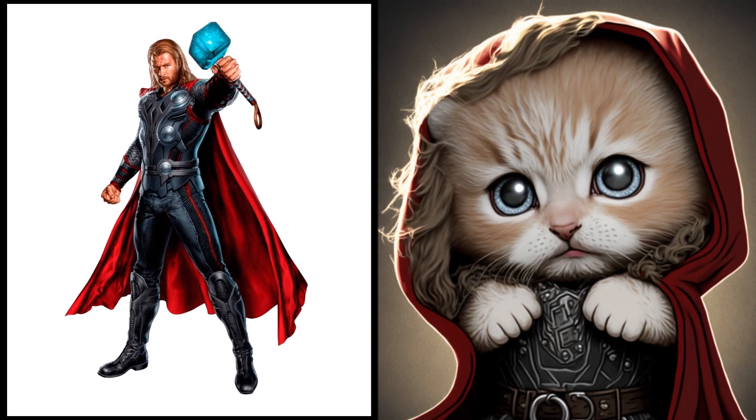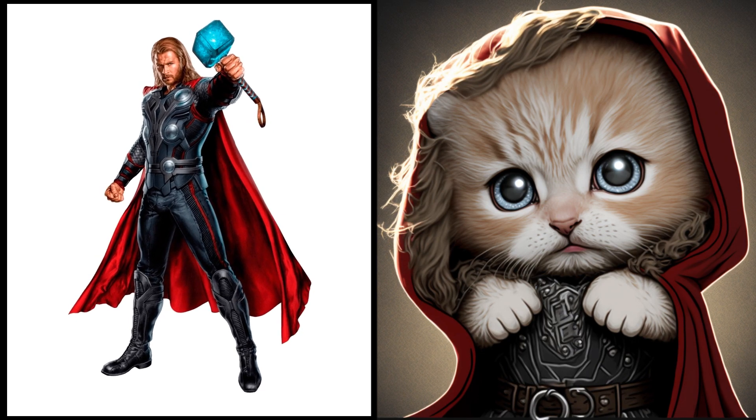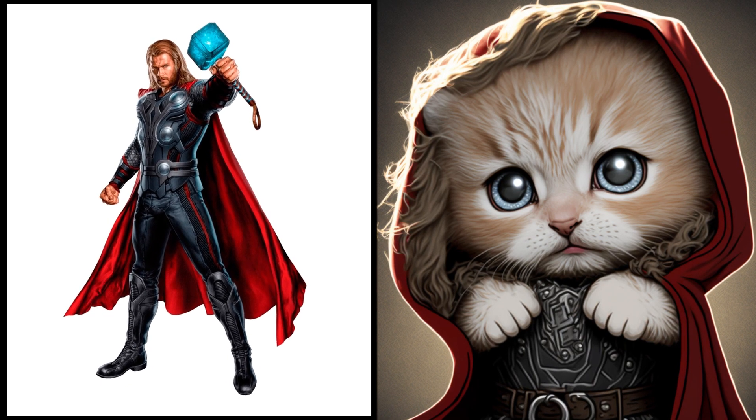The old Thor, the latest godly addition to our kitty kingdom. This little fella is always ready for a good adventure, whether it's wielding his mighty toy hammer or chasing after the latest plaything.